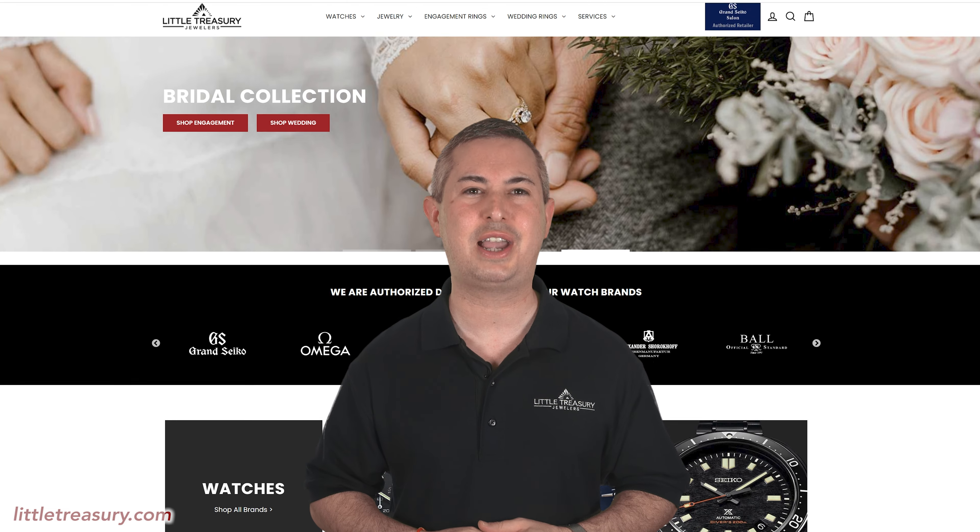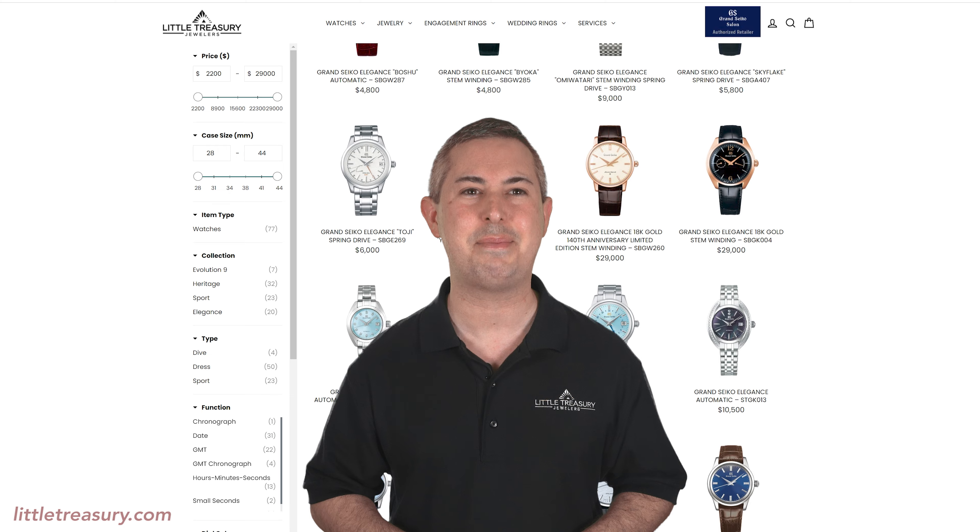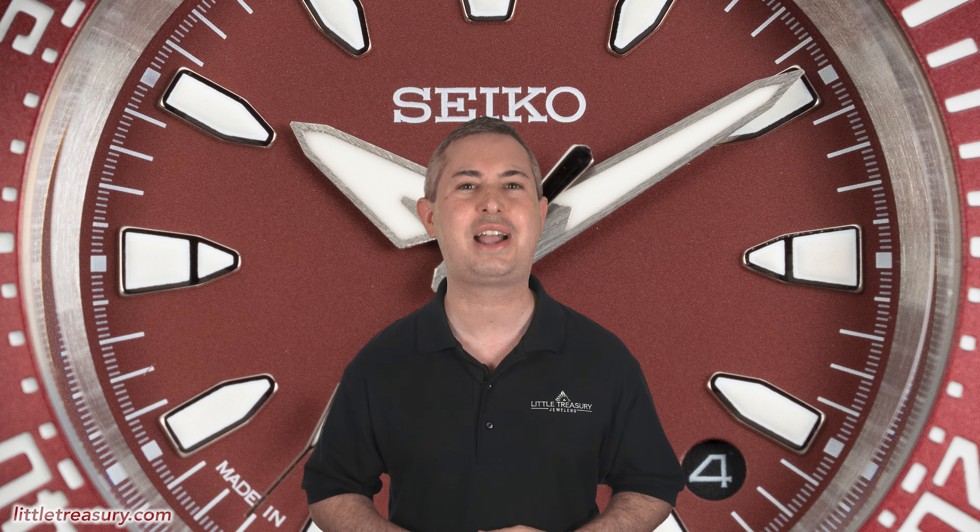And if you can't make it to our store, check out our cutting-edge, user-friendly website, littletreasury.com, which is linked to our inventory in real time. All watches that I review are for sale and can be purchased, so please see our website or see the description below to contact us.